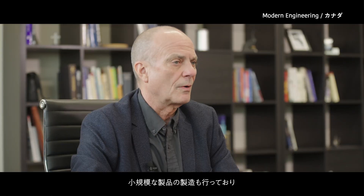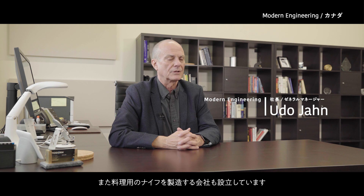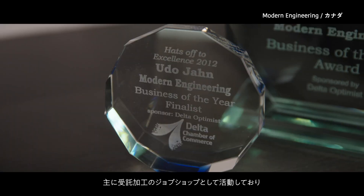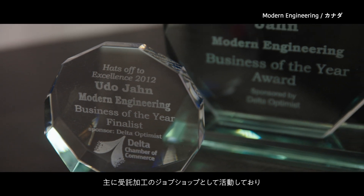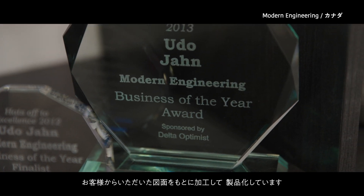We have some small products that we make ourselves. We do some aftermarket components for motorcycles. We are creating a company that will make culinary knives as well. We are generally a jobbing shop and what we do is basically take customers' drawings and create the reality of metal parts.